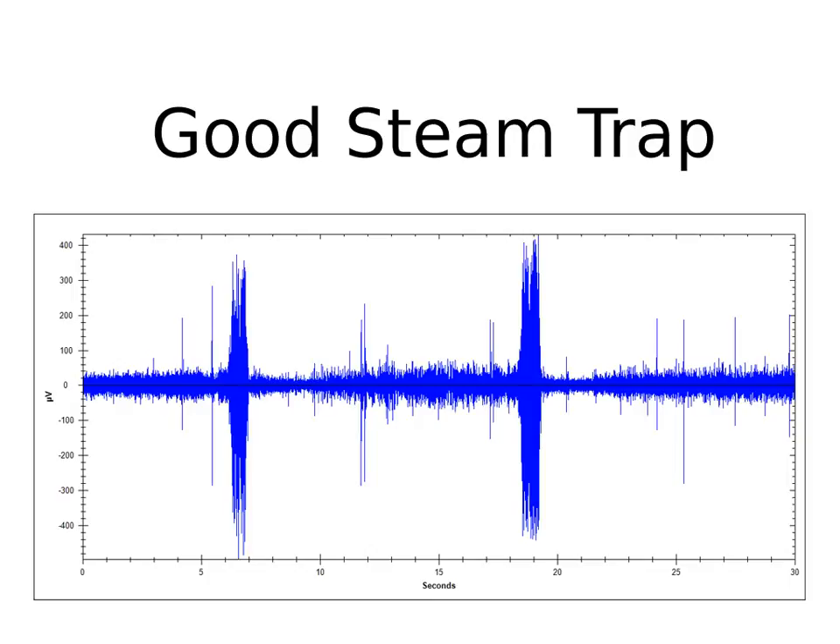Here's a dynamic signal of a good steam trap doing exactly what's expected. It's collecting the condensate, it's open when it's time to purge the condensate and bad gases, it purges, and then it closes again so the cycle can repeat itself. Again, simple — a valve with an IQ of one.